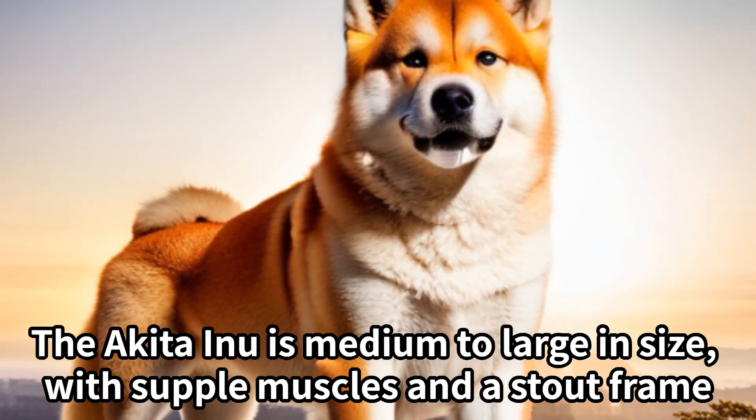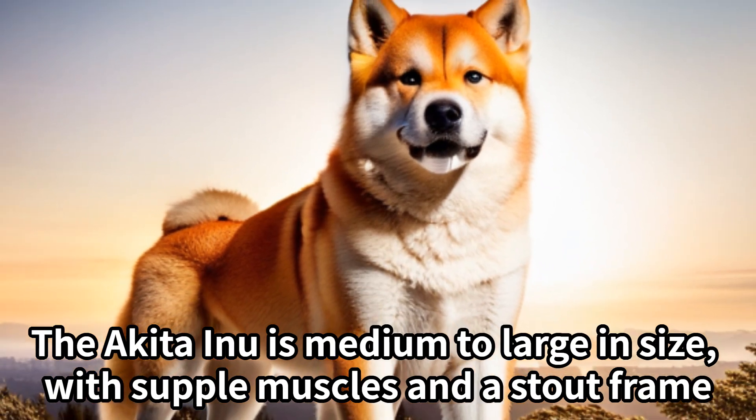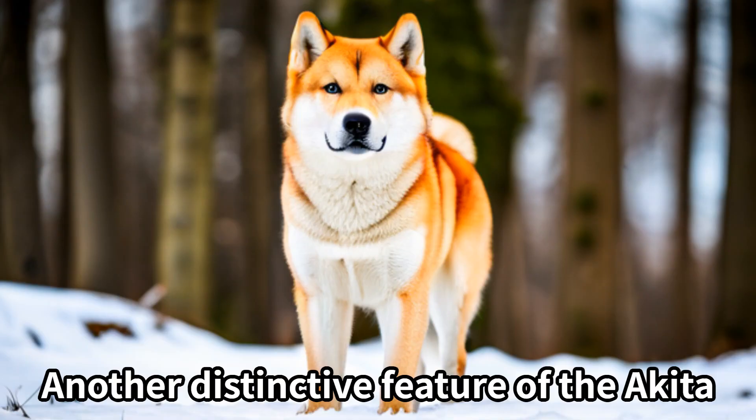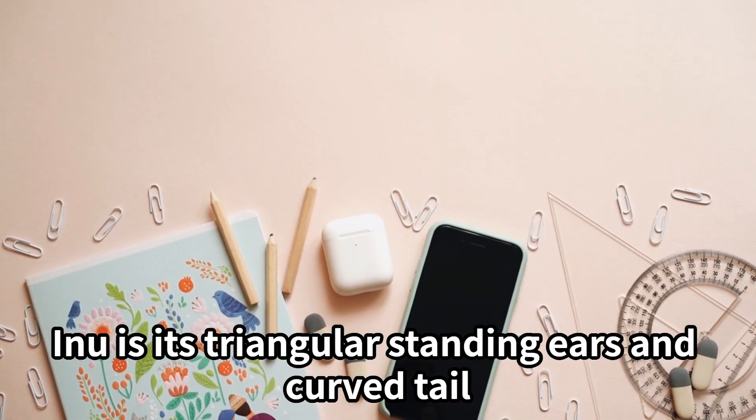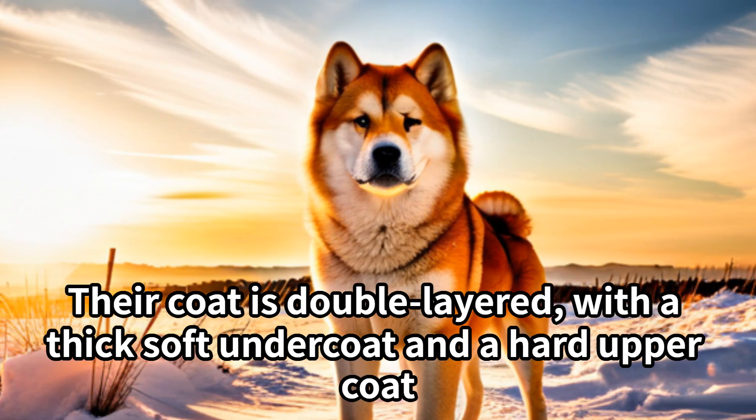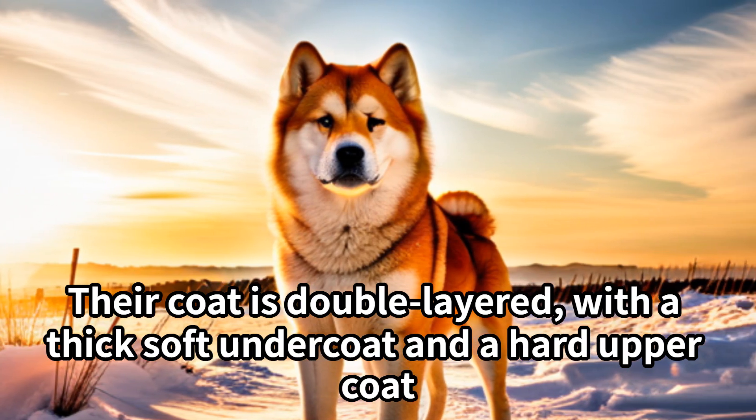The Akita Inu is medium to large in size, with supple muscles and a stout frame. Another distinctive feature of the Akita Inu is its triangular standing ears and curved tail. Their coat is double layered, with a thick soft undercoat and a hard upper coat.